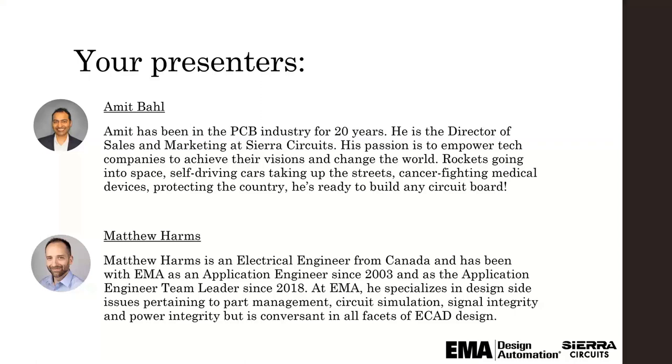Matthew has been the application engineer team leader since 2018. At EMA, he specializes in design side issues pertaining to part management, circuit simulation, signal integrity, and power integrity, but is conversant in all facets of ECAD design. Amit will start off the webinar with a presentation followed by a demonstration given by Matthew.